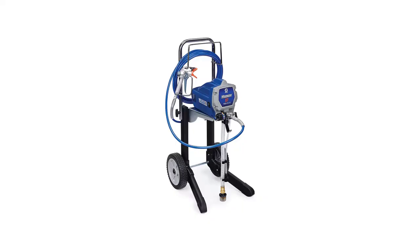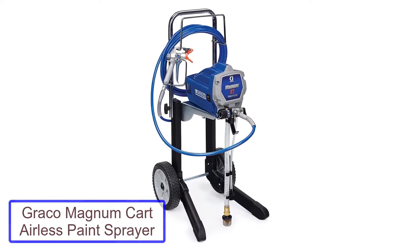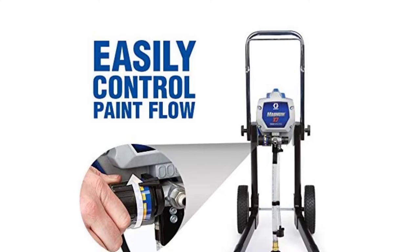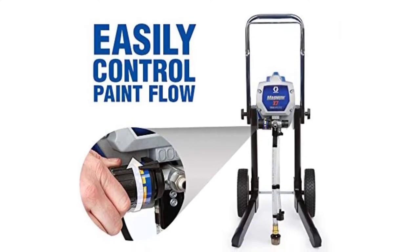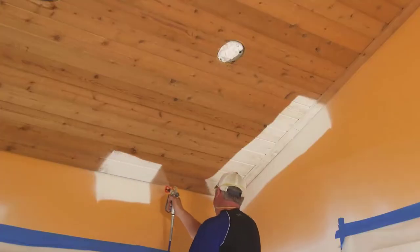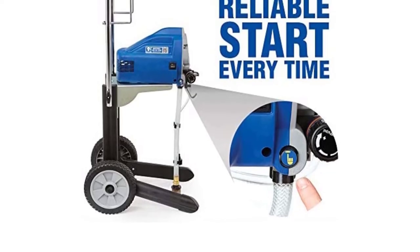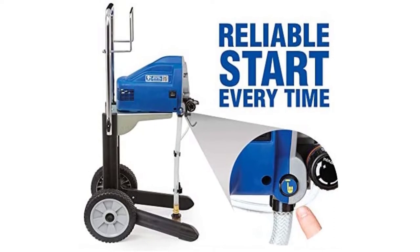Number 2: Graco Magnum X7 Cart Airless Paint Sprayer. A carted paint sprayer is a convenient option for larger home projects or professional painting applications. The Graco Magnum X7 gives you the flexibility to easily maneuver in a project area while also supporting an extended amount of paint hose up to 100 feet. Keep in mind that 25 feet of hose is included with the purchase, but it's easy to swap it out for a longer hose if you have a larger work area or plan to paint elevated areas like a second or third story of a home.